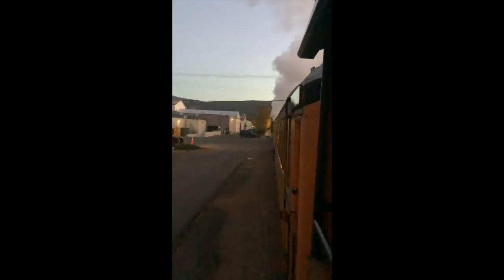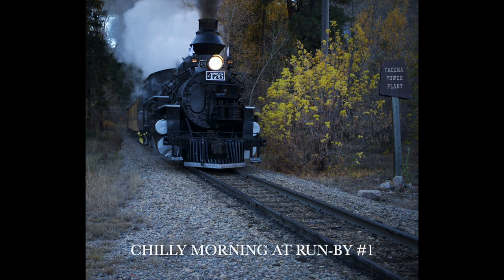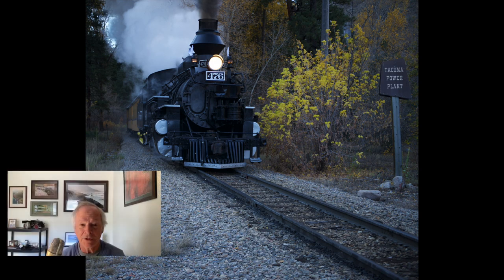Here we are blasting out of the Durango station at 7 in the morning, headed north. Just imagine Durango waking up to this at 7 o'clock every morning. At the rear of the train was the only open-air car and I decided I would board that one first, which I did. I thought it was a good idea, which it was for about 15 minutes.